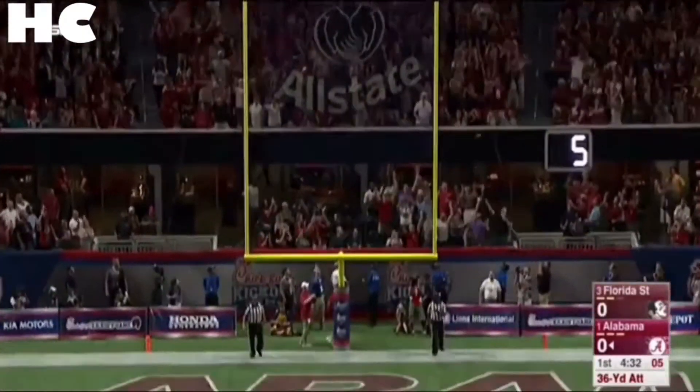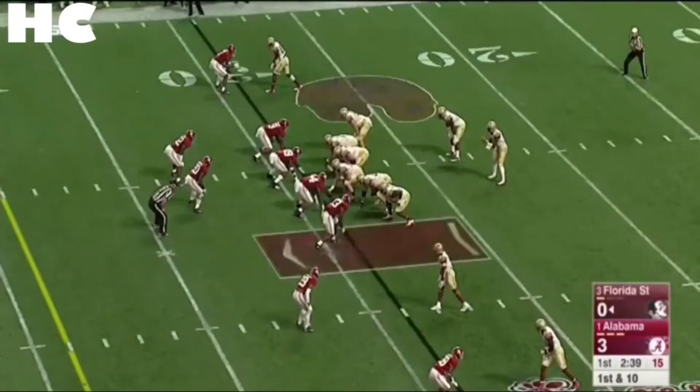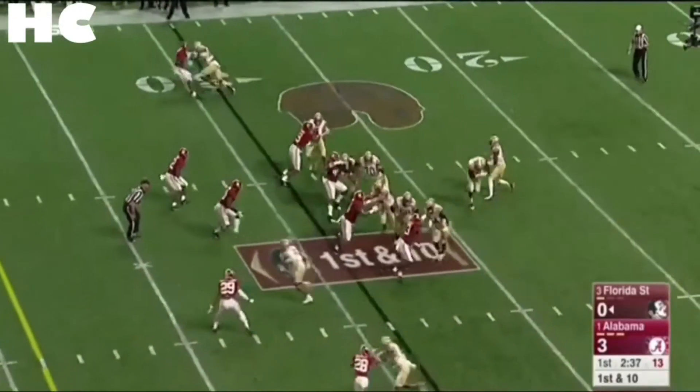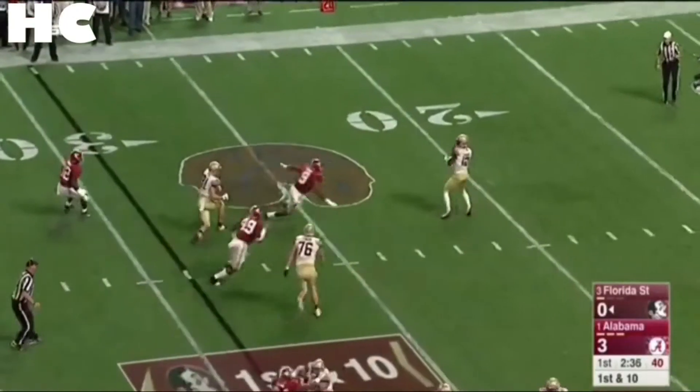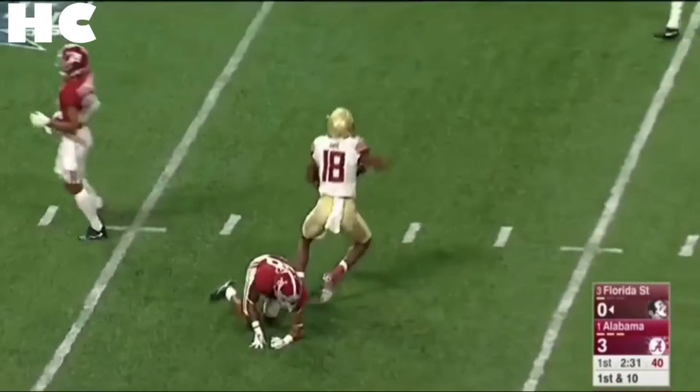He's pushing it wide right — nope, sneaks it through. Alabama last year should play a bigger role this year but does all the little things well. Play fake on first down, Francois wants to take a deep shot downfield — jump ball — Tate's got it at the 35.